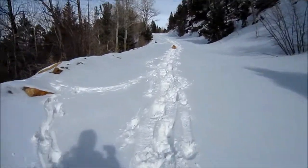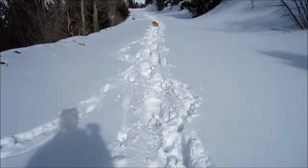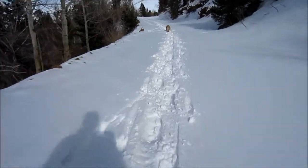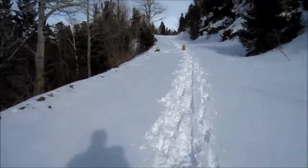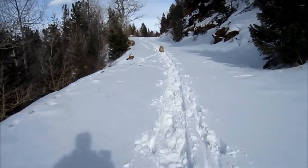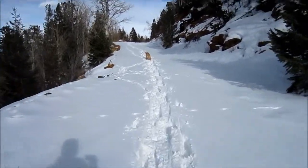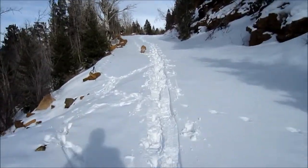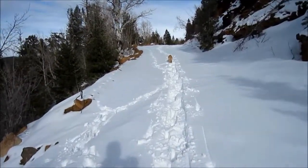Well, I would say it does help. It definitely helps having footsteps pre-broken in here. I can see why people hike in groups when they're snowshoeing, because then you can take turns being the lead person breaking the trail.